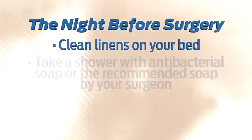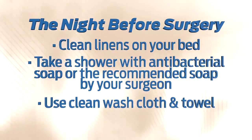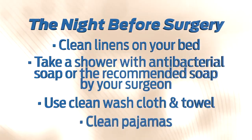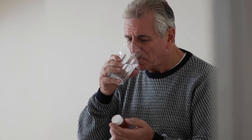The night before surgery, there are a couple of things you can do to help prevent infections. Place clean linens on your bed. Take a shower as the last thing you do before going to bed that night, using an antibacterial soap or whatever soap is recommended by your surgeon. Make sure you wash with a clean washcloth, paying special attention to the surgical site. When you get out of the shower, use a clean towel to dry yourself, then put on clean pajamas. At the hospital on the day of your surgery, you will be given an antibiotic to help prevent infection.